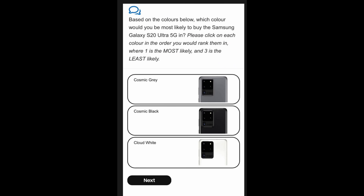This comes from a survey that somebody received, and in the survey it asks: based on the colors below, which color would you be most likely to buy the Samsung Galaxy S20 Ultra 5G in? You click each color in the order you would rank them, with one being the most likely and three being the least likely. You can see cosmic gray, which we know about, cosmic black, which we know about, and then cloud white — that would be the new color.